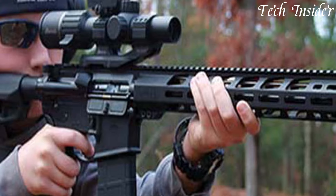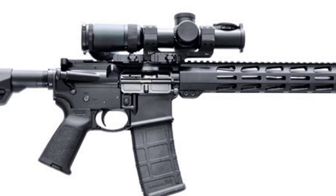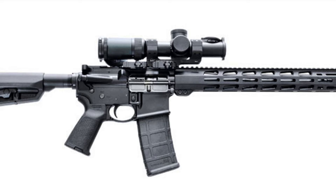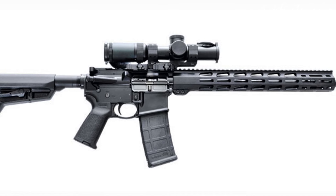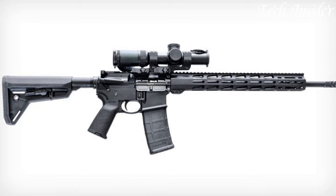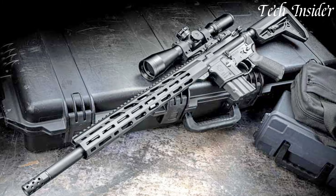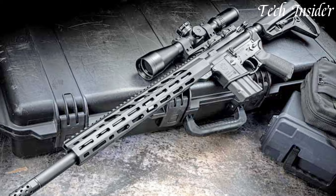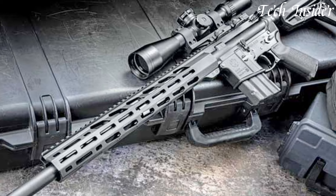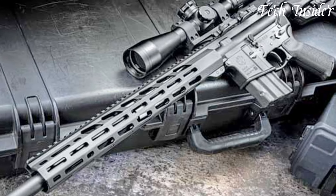With its 18-inch cold hammer-forged barrel and slim free-floating handguard, the AR556 MPR delivers exceptional accuracy and versatility for a variety of shooting scenarios. The ergonomic stock and pistol grip offer comfortable and intuitive handling, while the two-stage trigger ensures crisp, precise shot placement.